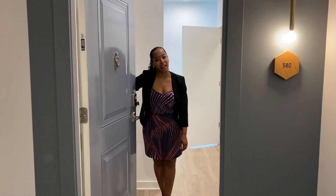Hi, welcome to apartment 580. This is our B1 floor plan, 1082 square feet. Come right on in.